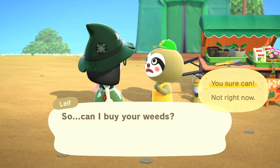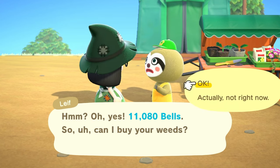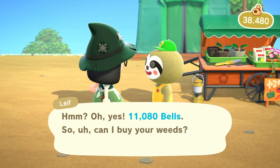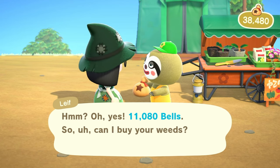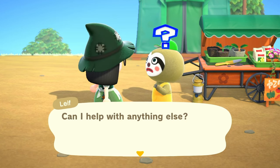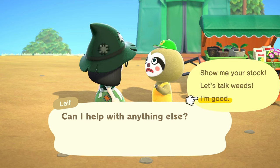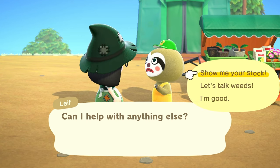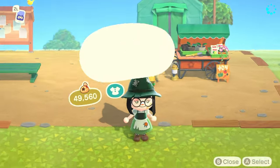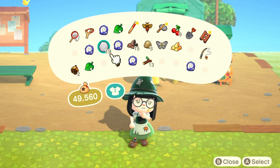We're going to sell all of our weeds — we have 555 so we get 11,000 bells, which is pretty good! Selling to Leif won't affect our Nook's Cranny or anything, so it's a little bit of an easy way to get some money without making our Nook's Cranny any bigger. I don't think I want to buy anything from him, I'm just going to sell the weeds.